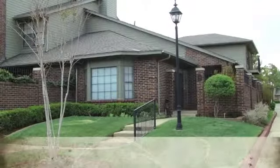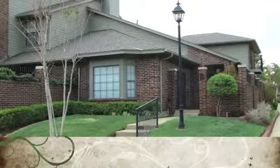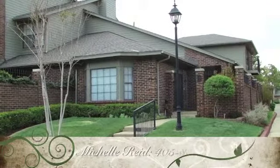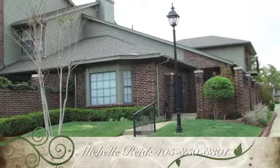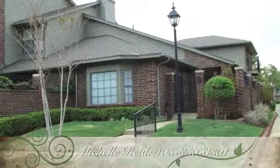The spacious double car garage welcomes you home. This concludes our tour of unit 55 at the Waterford. For more information or to schedule your own private showing, please call Michelle Reed at 405-850-8301.